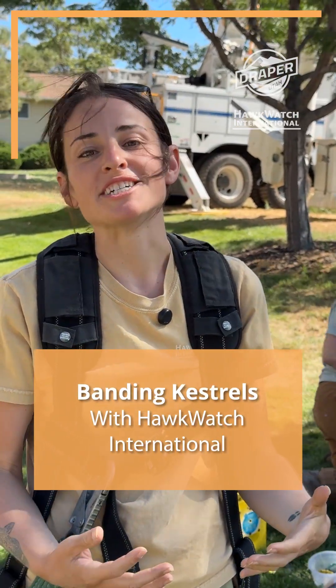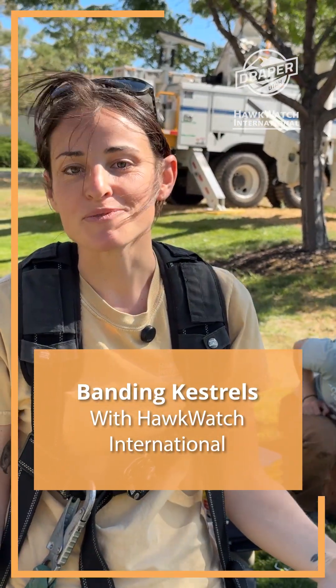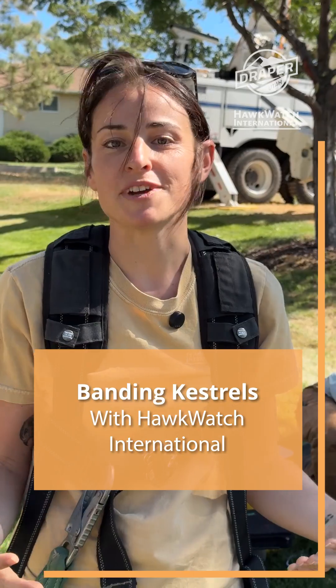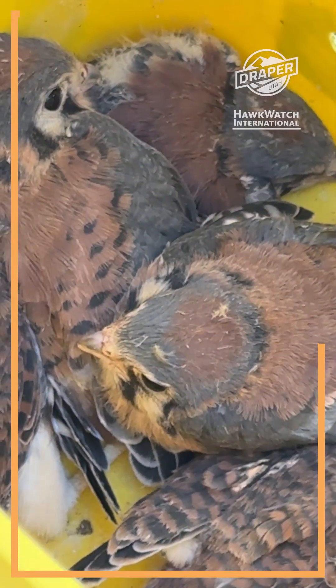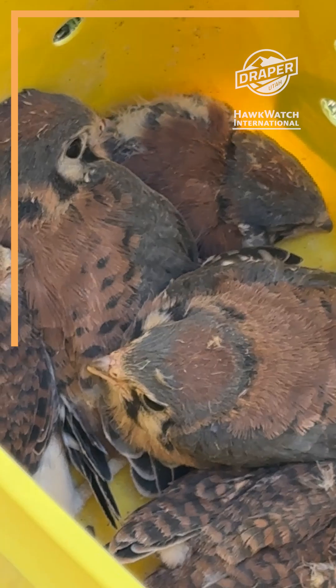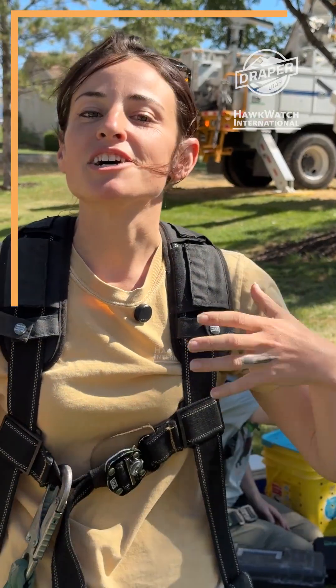Hi, I'm Kate. I'm a biologist with Hawk Watch International. We're a raptor conservation organization. We're trying to understand some of the drivers behind decreasing kestrel populations. In Salt Lake, the valley here is a great place to study that, right?